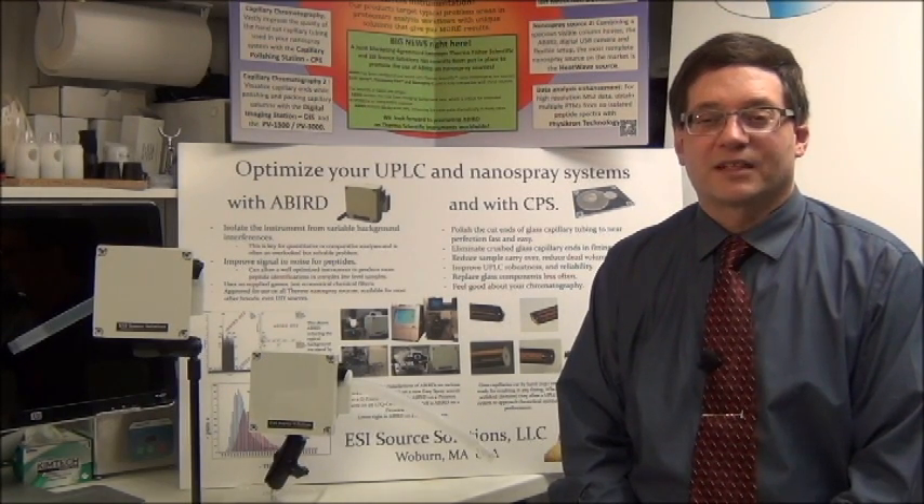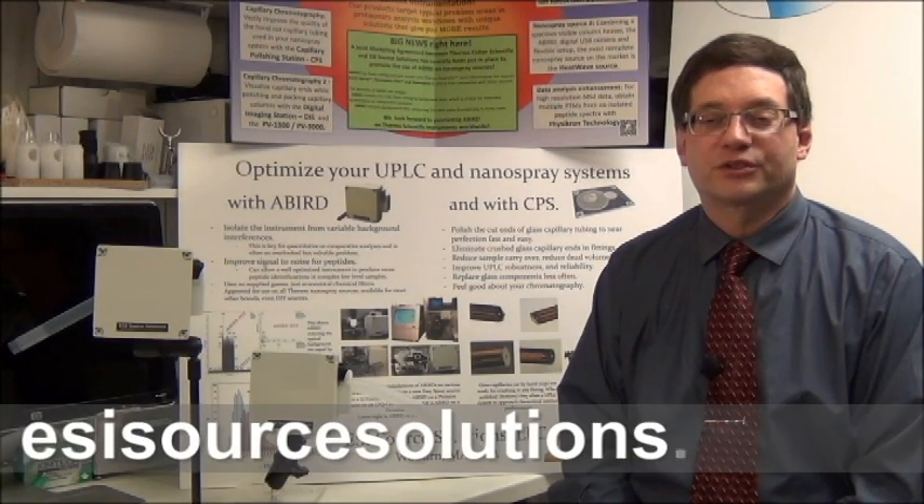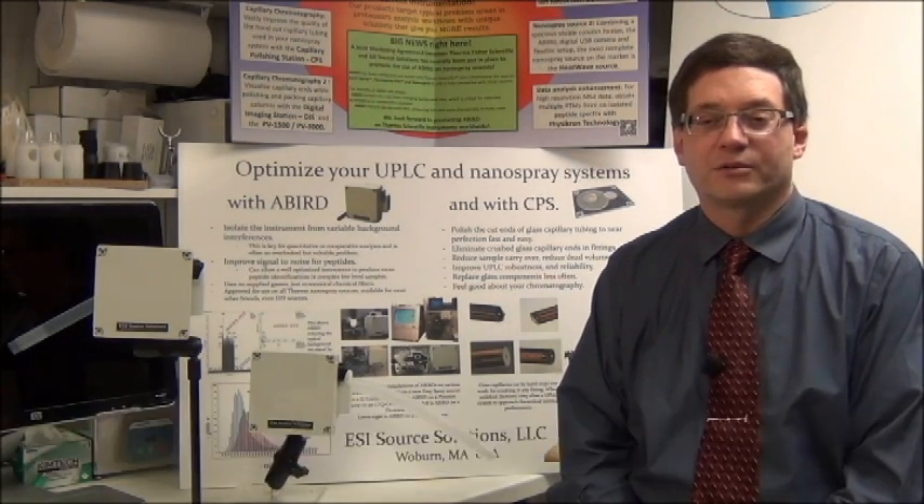Thank you very much for taking the time to see this video. Be sure to visit the website at ESISourceSolutions.com for details on this and our other unique products.